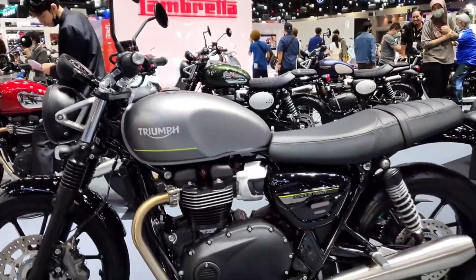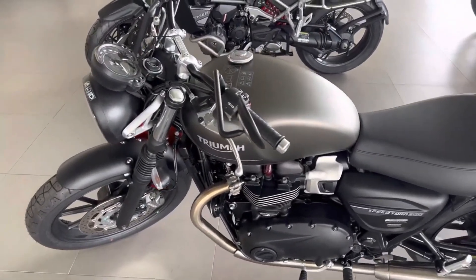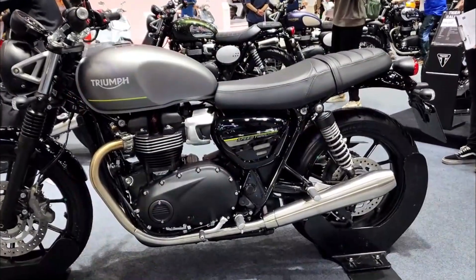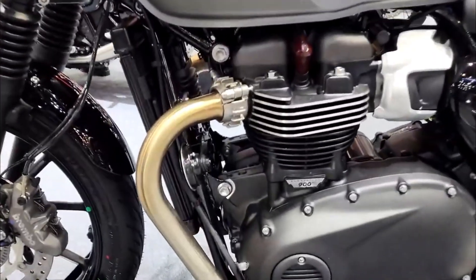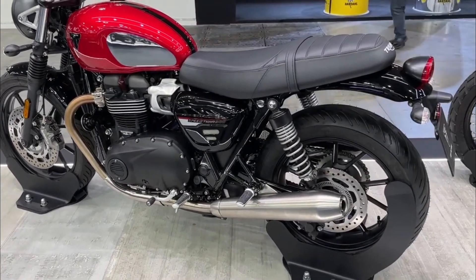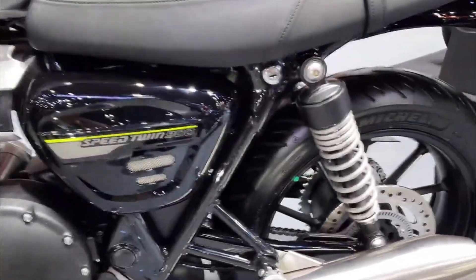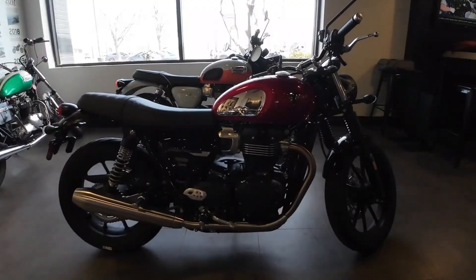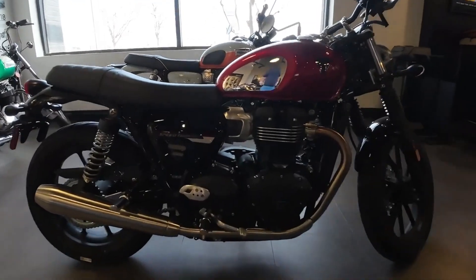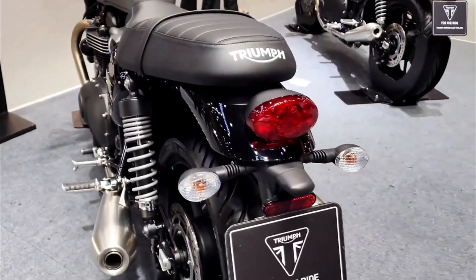However, if you are looking for a bike with unique character and charm that can handle both city and country roads with ease — and make you smile every time you twist the throttle — you might want to give the Speed Twin 900 a try. You might be surprised by how much fun it can be to ride a modern classic with a twist. That's a wrap for our review — thanks for joining us on Moto Stylish, and we'll see you next time for more exciting reviews and updates on the latest vehicles and trends in the world of motorcycles.